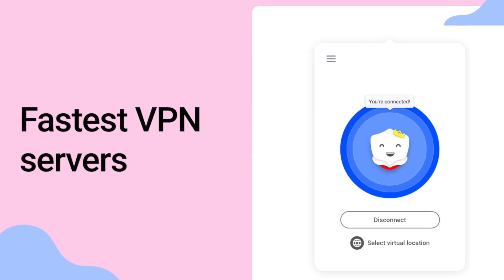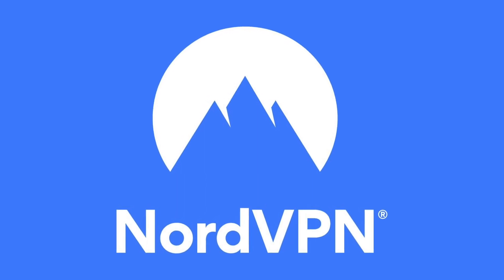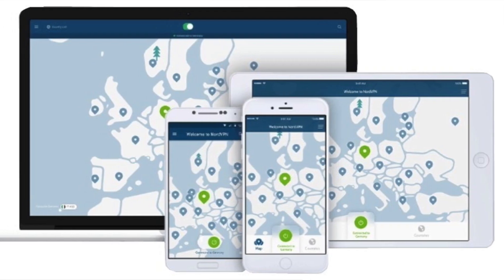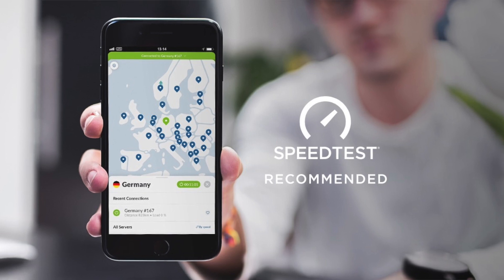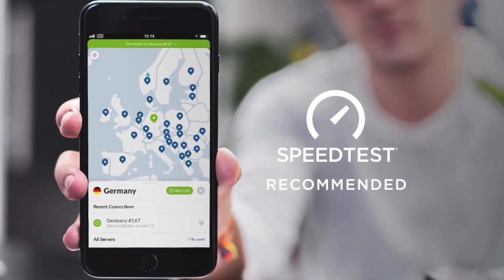Moving on to finally number ten: NordVPN — fast, secure, and unlimited. You can try it risk-free with its 30-day money-back guarantee. But the thing with NordVPN is that it's usually the paid version that works, and NordVPN is actually really out there too.